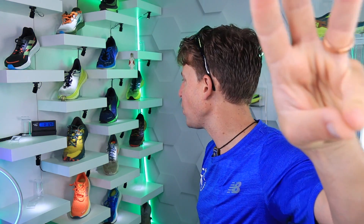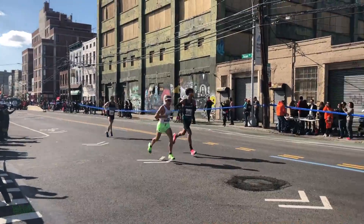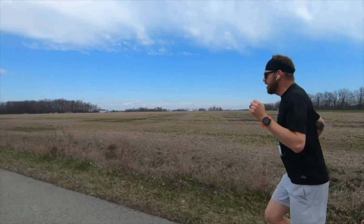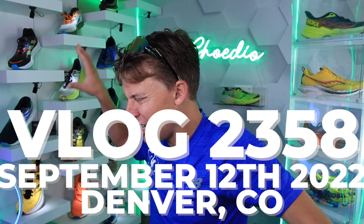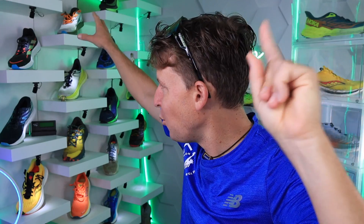Sleeper shoe number three — 6.7 ounces. Come on! Let's go into studio. The sleeper shoes of 2022 — what do I mean by that? I'll explain in one second. We'll pull them off the shelf here in a second.